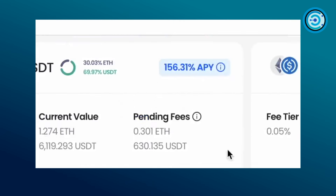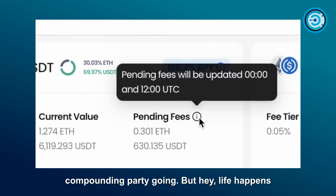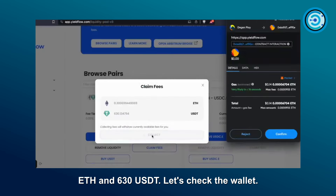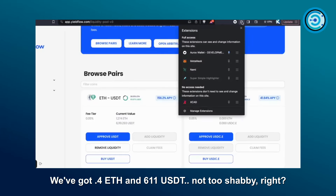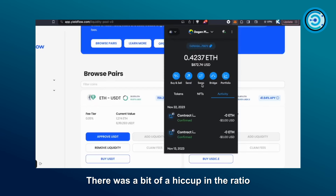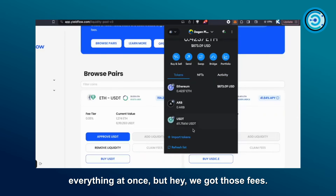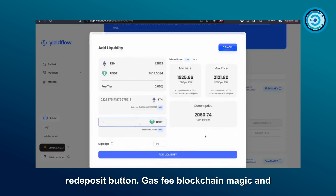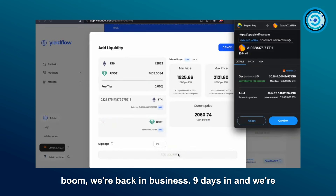Fast forward about nine days later and we're claiming our fees for the first time. If we'd been on top of it, we'd have claimed every 12 hours to keep that compounding going, but life happens. After nine days we're claiming 0.3 ETH and 630 USDT. We've got 0.4 ETH and 611 USDT in the wallet. There was a bit of a hiccup in the ratio, but we hit the redeposit button and boom — back in business.